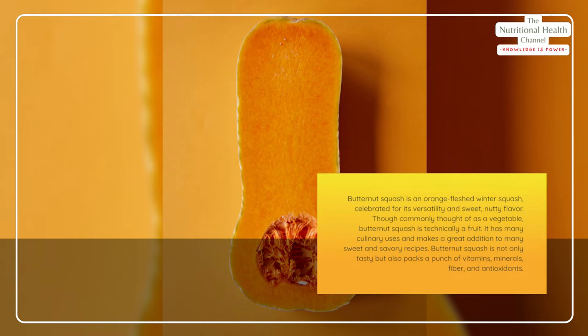Butternut squash is not only tasty but also packs a punch of vitamins, minerals, fiber, and antioxidants.